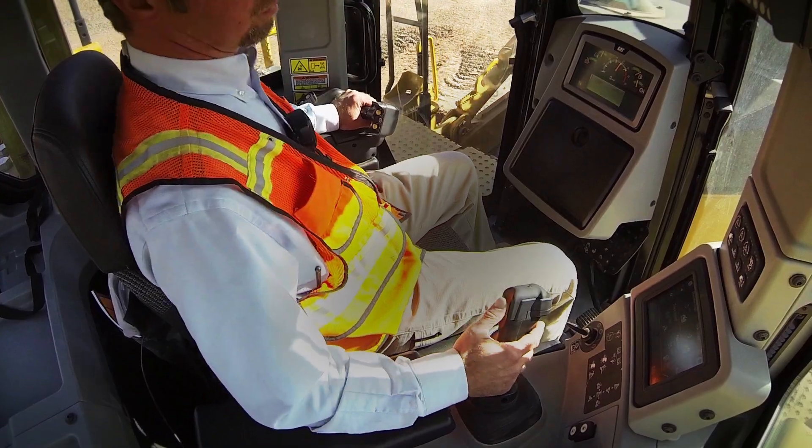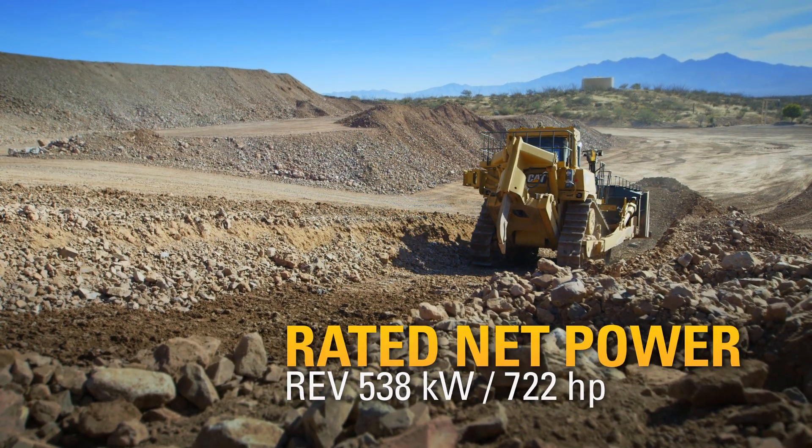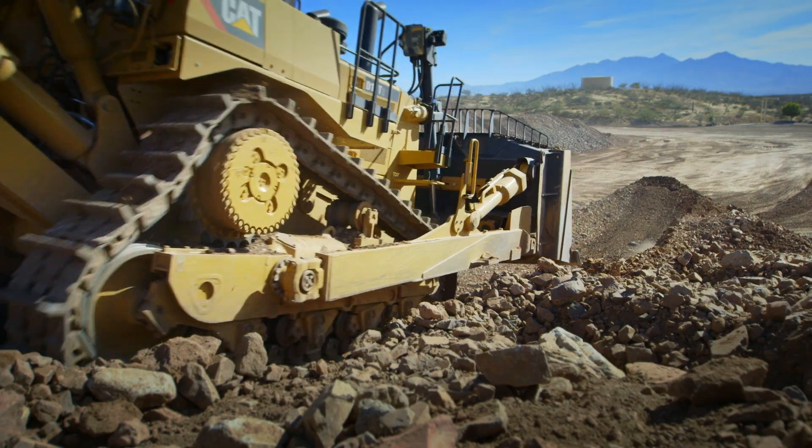But when that tractor is shifted into reverse, the engine increases its power to 538 kilowatts and 722 horsepower. That is 20% additional horsepower in reverse.